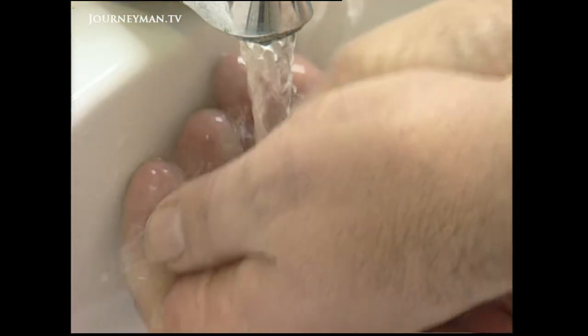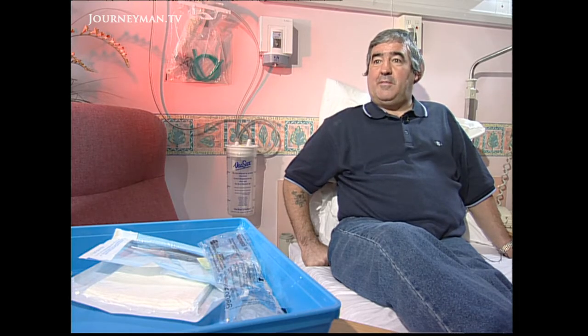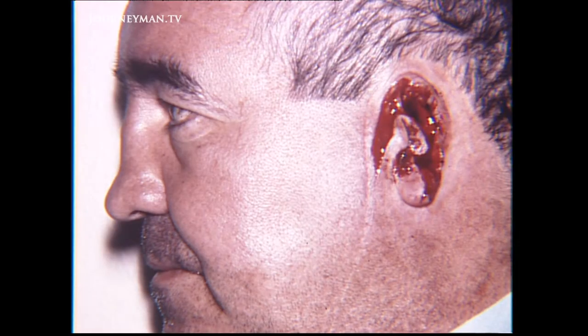Colin Powers had his ear bitten off in a vicious attack. You look in the mirror and you see the skull, and you just can't believe that one minute you had an ear and the next minute it's gone. Doctors were unable to sew it back on, and Colin became severely depressed.